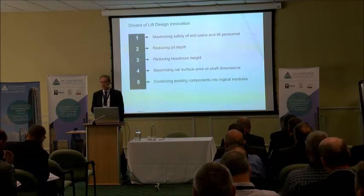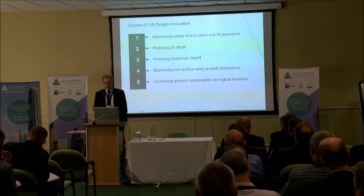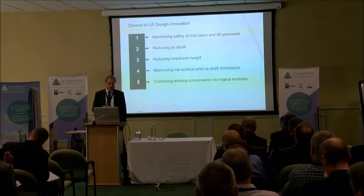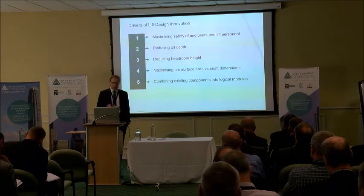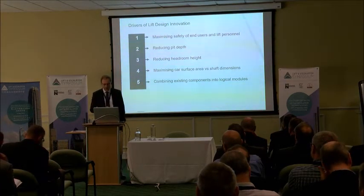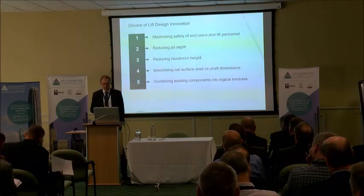Architects want to make sure we can get the maximum lift in the available space, so we're always looking at reducing headroom and pit depth. In the UK, we have certain considerations over and above the EN standard. What we can't lose sight of is that we've got to maintain the safety spaces that the standard requires, while also combining these elements and changing existing components fundamentally going forward.